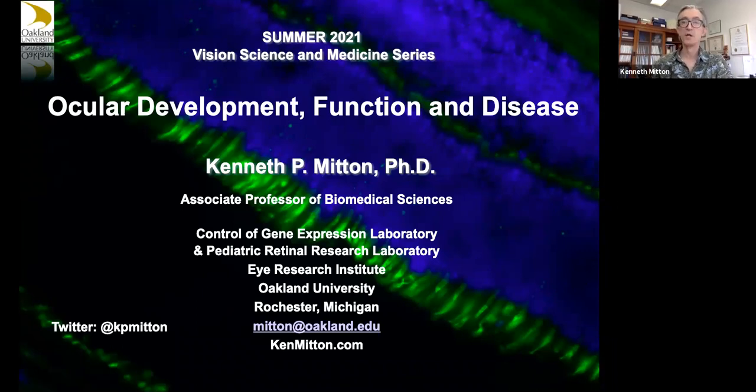Welcome to our first formal-informal vision science and medicine series seminar. Normally we do this about once a week during most of the summer at lunchtime, traditionally on a Tuesday. We would have ERI faculty and some Beaumont clinical faculty giving little presentations for our students and any other students who are interested.